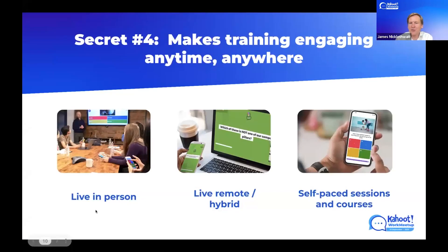Secret number four: Kahoot makes training engaging anytime and anywhere. Kahoot began as a live and in-person experience — a human experience that is absolutely fantastic when everybody's in the room at the same time. Then the pandemic came along and turned everything on its head, and almost all our usage pivoted to being either purely remote or hybrid. That showed just how well the product translates to a video conferencing context. The secret I want to share is that many people are still not aware that Kahoot can be used in a self-paced way, either individual sessions or increasingly for courses as well.